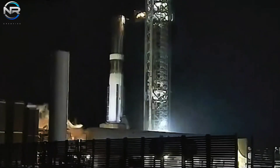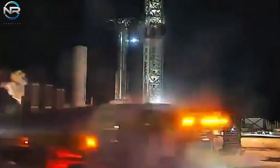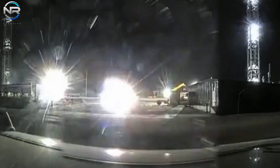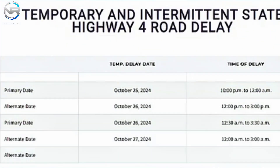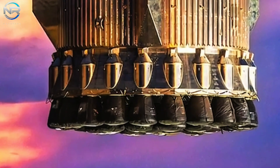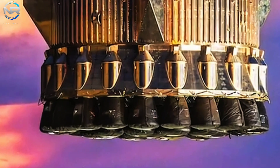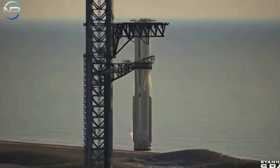Based on the recorded thrust and test duration of approximately 9 to 10 seconds, it is probable that all 33 Raptor engines ignited, producing an estimated thrust surpassing 7,000 tons, thereby showcasing the booster's formidable power. Upon the cessation of engine operations, detanking commenced and the roadway was reopened at approximately 9 p.m. The absence of any reported issues concerning the pad or B-13 resulted in the test concluding as anticipated, signifying the successful completion of all individual testing for B-13.